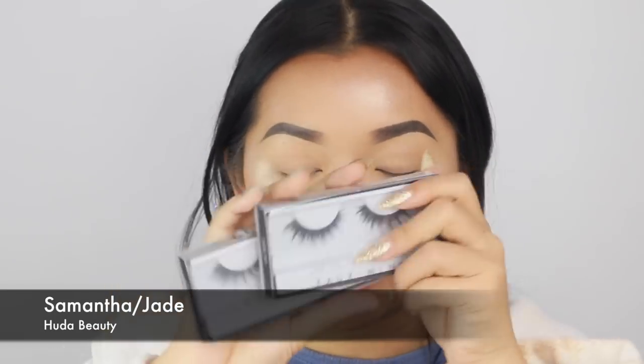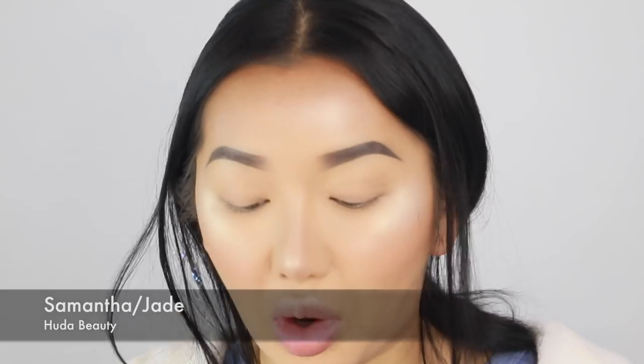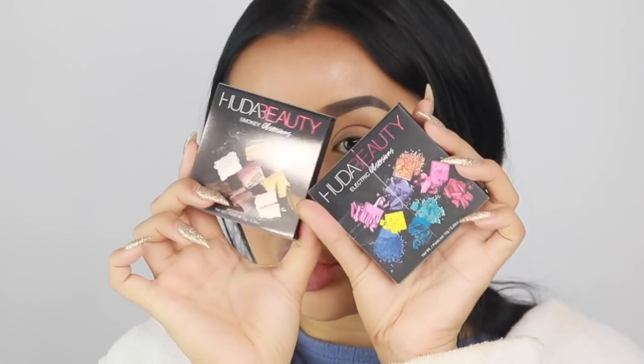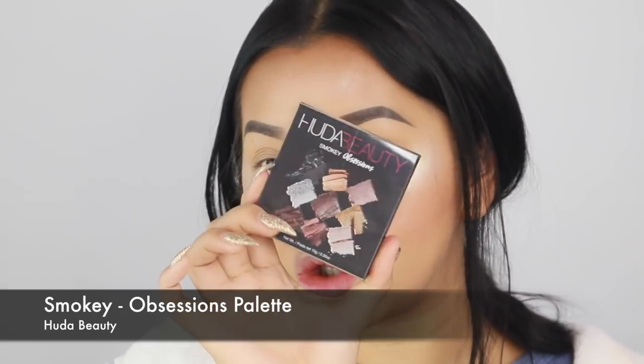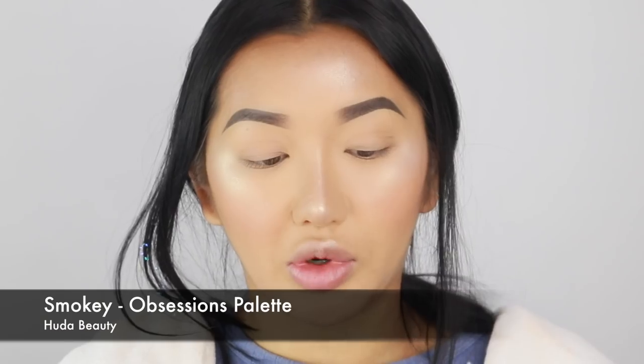Then I also got two faux mink lashes — one in Samantha and one in Jade. I already have these already. And then what I'm most excited about is these two right here. I got an Electric Obsessions and then a Smoky Obsessions eyeshadow palette. These are actually really small.